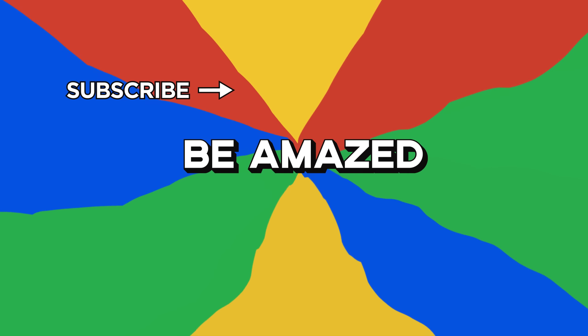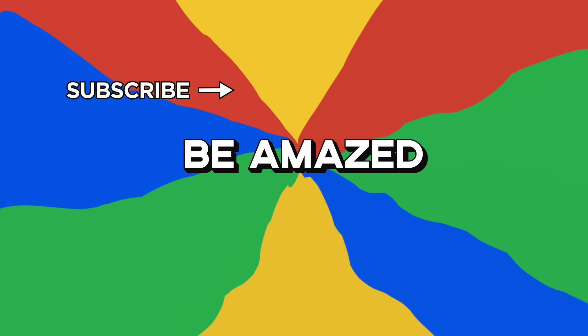Which of these things made your toes curl the most? Let me know in the comments down below, and thanks for watching.